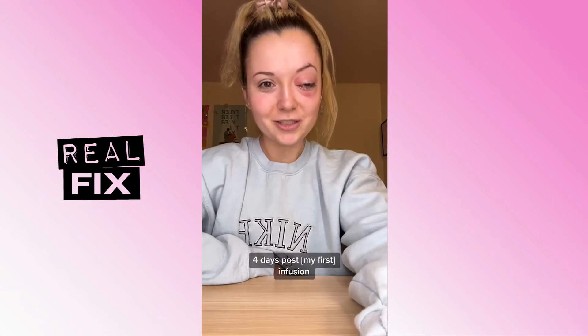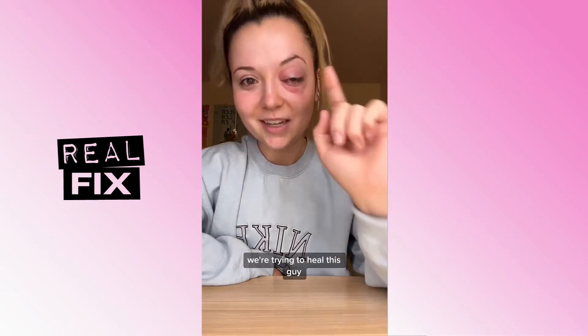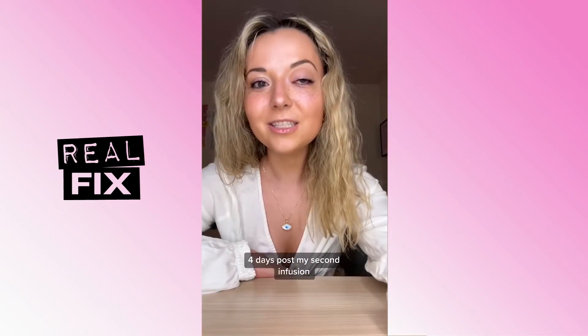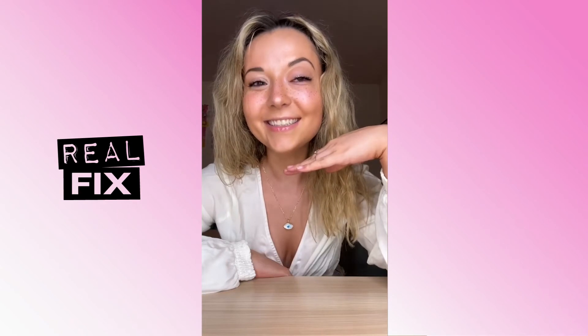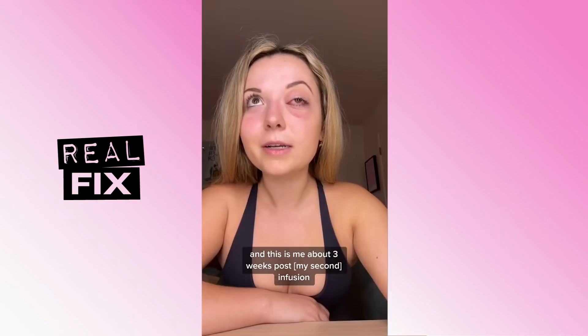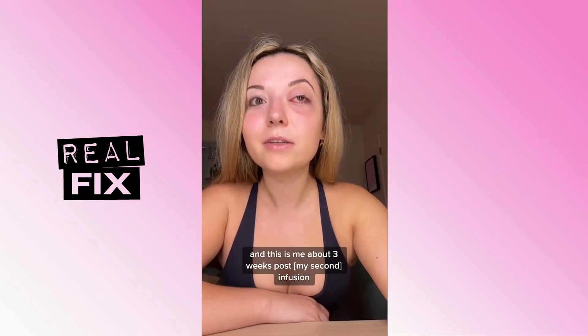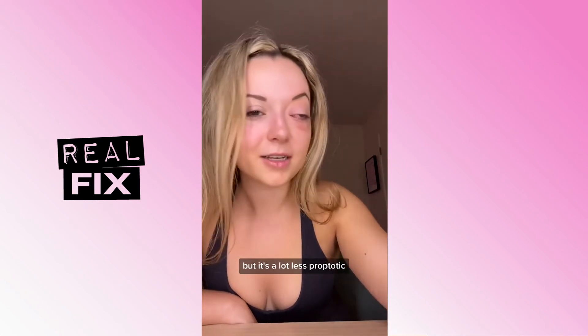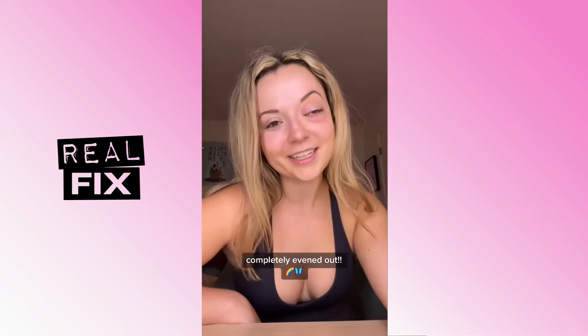So this is my way of seeing in real time how it's working. Four days post-infusion, we're trying to heal this guy. The day of my second infusion, four days post my second infusion, and this is me about three weeks post infusion. It looks differently from every angle, of course, but it's a lot less proptotic and the eye pressure has almost completely evened out.